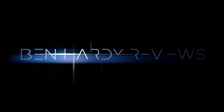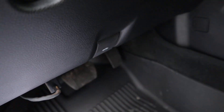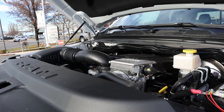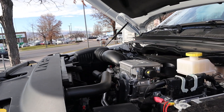On a side note, if you want to save time and money the next time you purchase a car, there's a link to my car buying guide in the description below. Let's get into it. Powering this truck is a 5.7 liter Hemi V8 paired with an eight-speed automatic transmission, producing 395 horsepower and 410 pound-feet of torque.